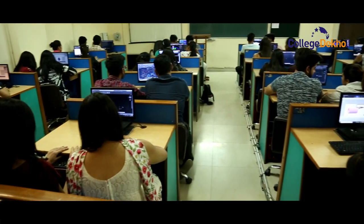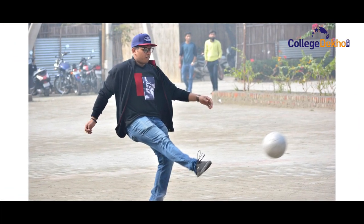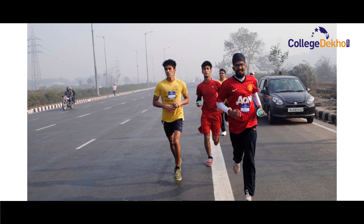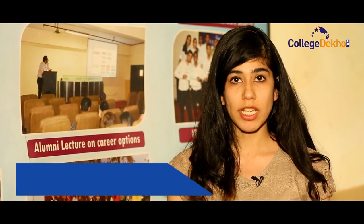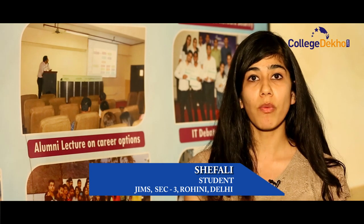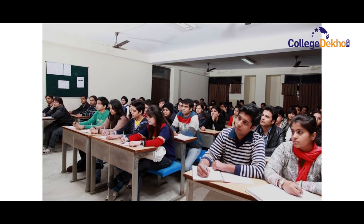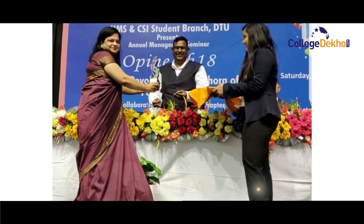Experiential learning is a major focus at Jim's and students are encouraged to participate in various extra and co-curricular activities. Students are very glad to be a part of Jim's because the college not only provides education but also activities. The IT department regularly conducts co-curricular activities like IT workshops, seminars, coding competitions, IT article writing, IT web learners, and many other activities.